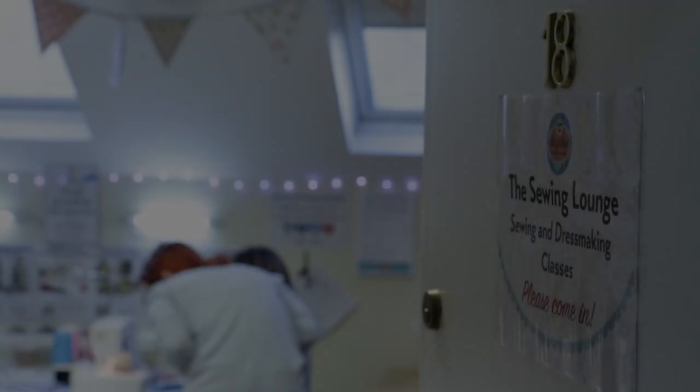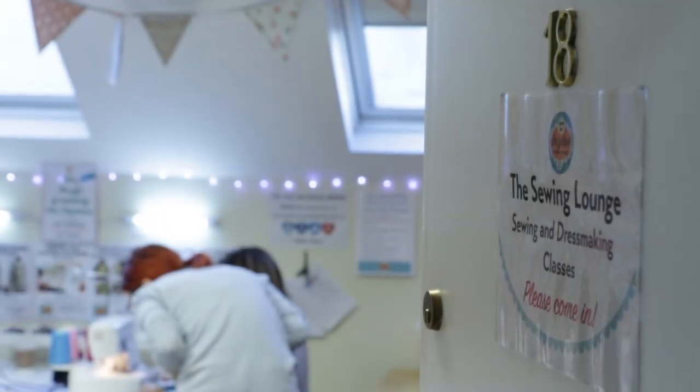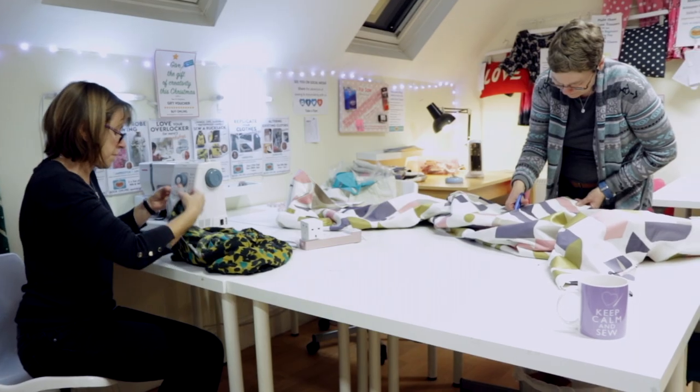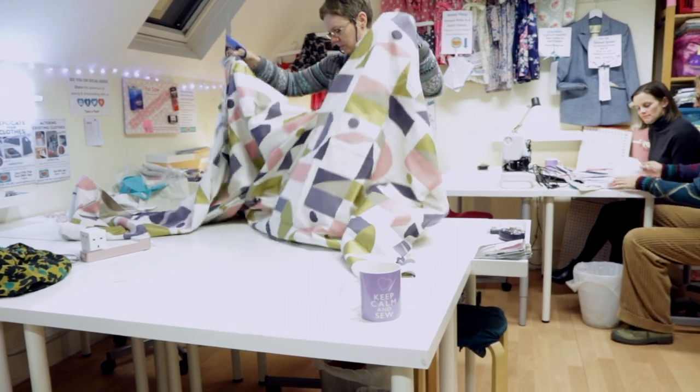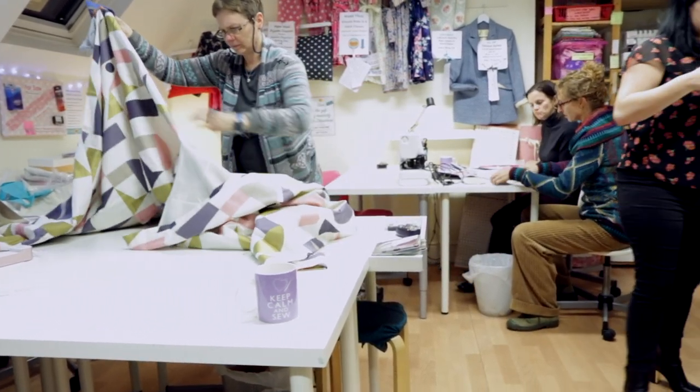Hello, welcome to Sew in Brighton Sewing School. I'm Kat and I'm the founder of Sew in Brighton. Before I started teaching sewing and dressmaking, I ran my own fashion label in London for 10 years and I've been sewing and making clothes since I was a child.